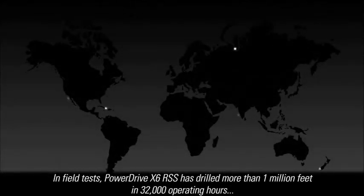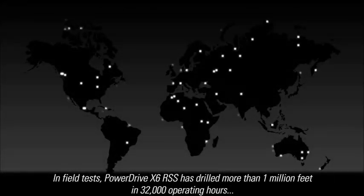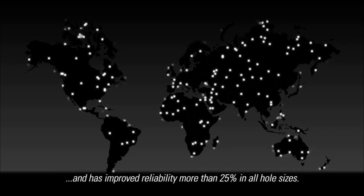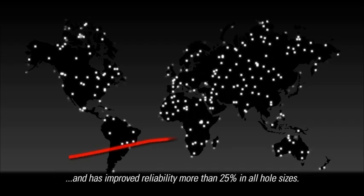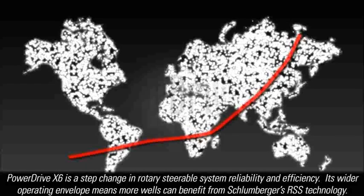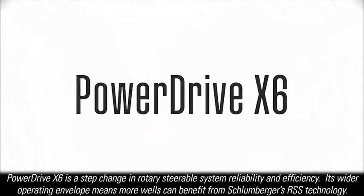In field tests, PowerDrive X6 has drilled more than 1 million feet in 32,000 operating hours and has improved reliability more than 25% in all hole sizes. PowerDrive X6 is a step change in rotary steerable system reliability and efficiency. Its wider operating envelope means more wells can benefit from Schlumberger's rotary steerable technology.